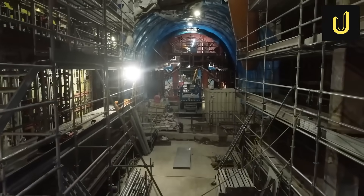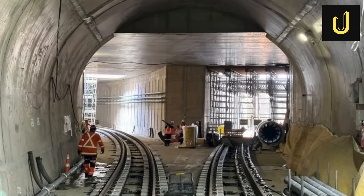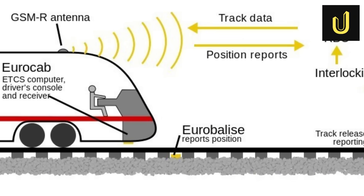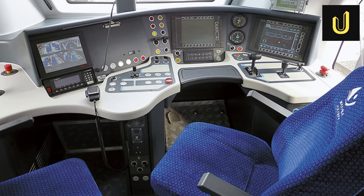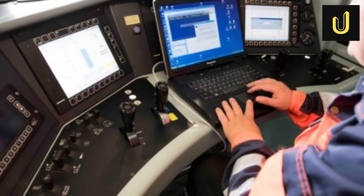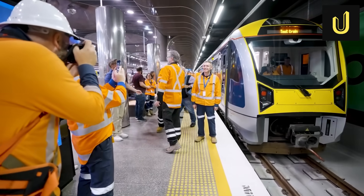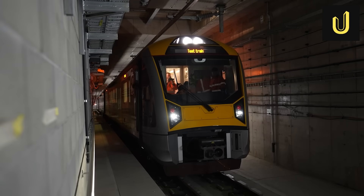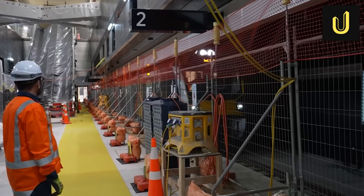Once the tunnels and stations are built, the real brains of the operation kick in: the tracks and signalling systems. The CRL has two parallel tracks, and trains will run on some of New Zealand's steepest rail grades. To handle this and ensure safety, the CRL uses an advanced system called the European Train Control System, or ETCS. Think of ETCS as smart traffic lights for trains, but all inside the driver's cab. It constantly checks train speeds, braking distances, and safe stopping spots. This system is super important for the steep parts of the CRL, making sure trains don't go too fast. It also allows trains to run closer together safely, meaning more frequent services — trains every four to five minutes during peak times. This advanced signalling system is fundamental to achieving the project's goal of increased capacity, and can even support full automation in the future.